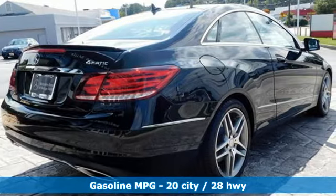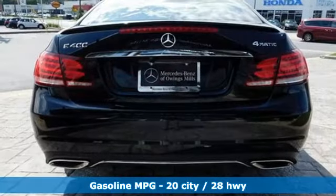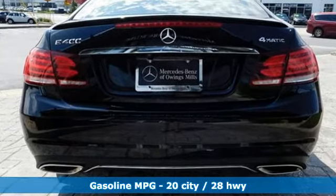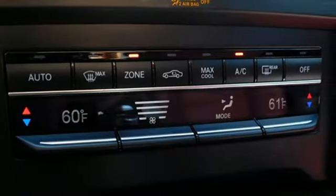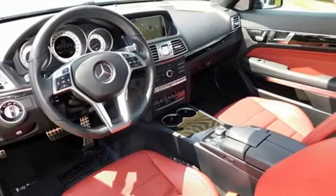It boasts an impressive list of features like these: external memory control, front heated leather bucket seats, doors and push button start proximity key, aluminum wheels, and twin turbo V6 engine.